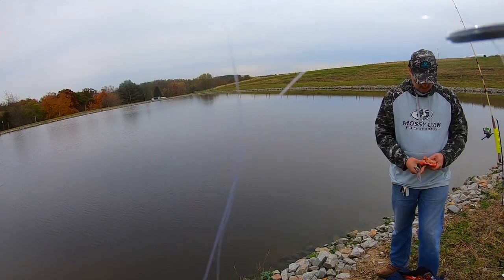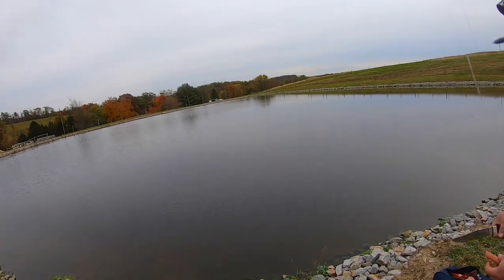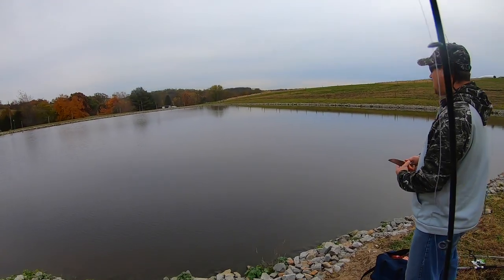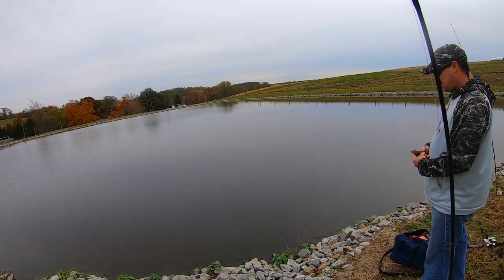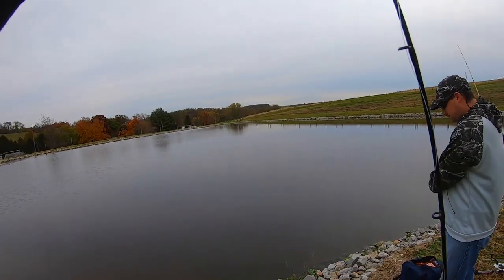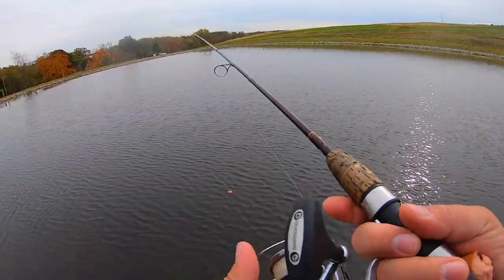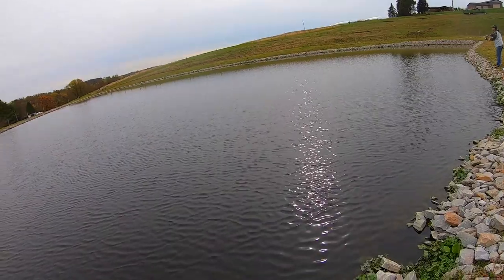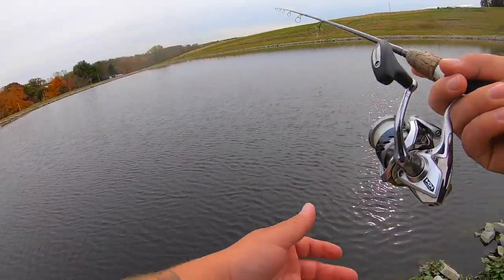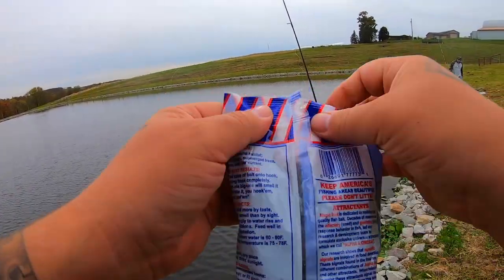Not excited to get that stinky bait all over my hands. You think we should use weight? I am using weight — I'm gonna go with no weight first. If you start slaying then I'll put some sinkers on. Hot dog's going out. If it's gonna be instant again it's gonna be crazy. Let's get these little freaking dough ball things on.